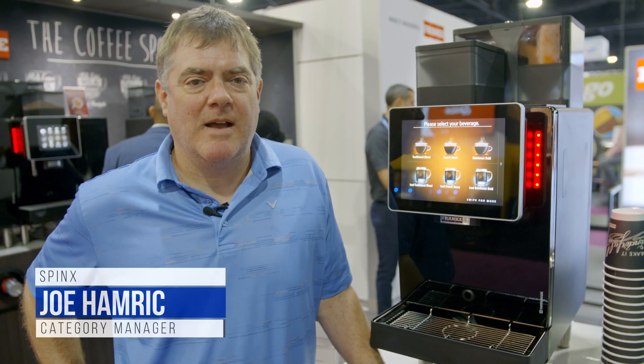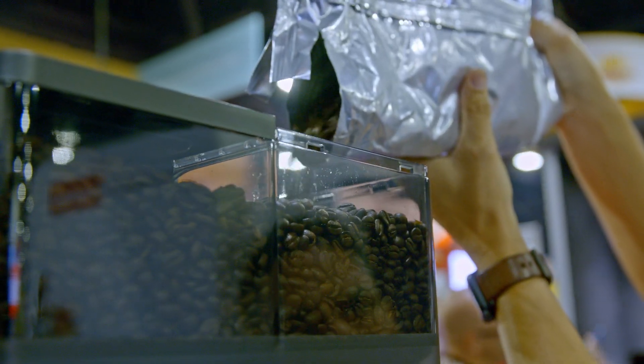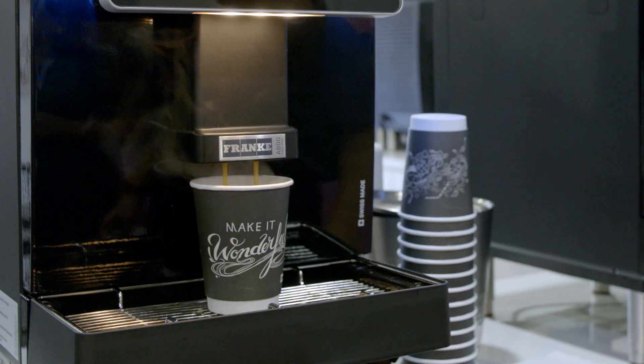My name is Joe Hamrick. I'm a dispense category manager for Spanx. We formerly had all drip coffee and decided to get into the bean-to-cup sector to enhance our offer. We really like the look of the Frankie machines, the modern sleek look.